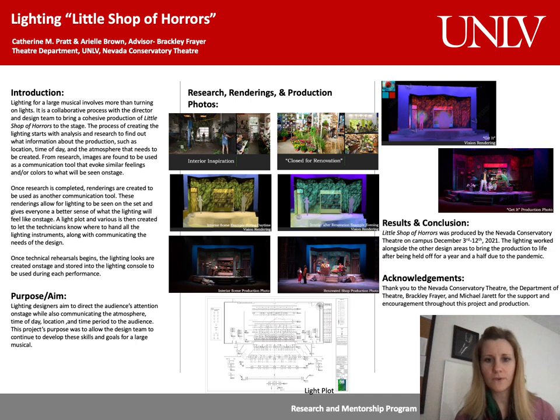I also wanted to focus on this gut-wrenching sense we have with Audrey II. To do this, a lot of red and blue lighting became my inspiration, as seen in the Get It Rendering and Production photo. Once my concept is created, I then work to do research, as seen in a couple of examples here, for the interior inspiration and clothes for renovation. I find a lot of photos to communicate my ideas to the director and other design teams, so they understand the direction I am taking my work.